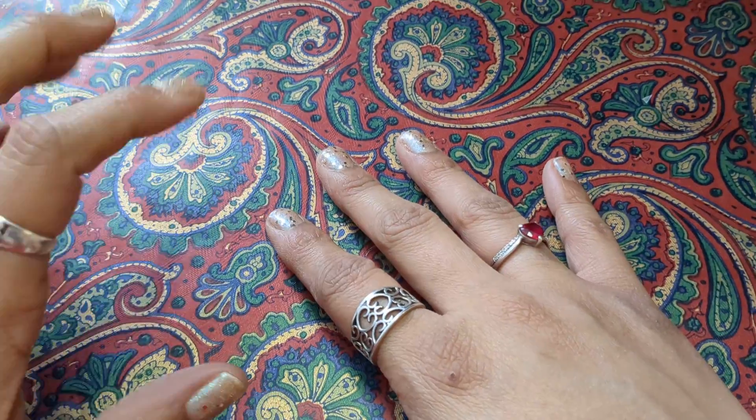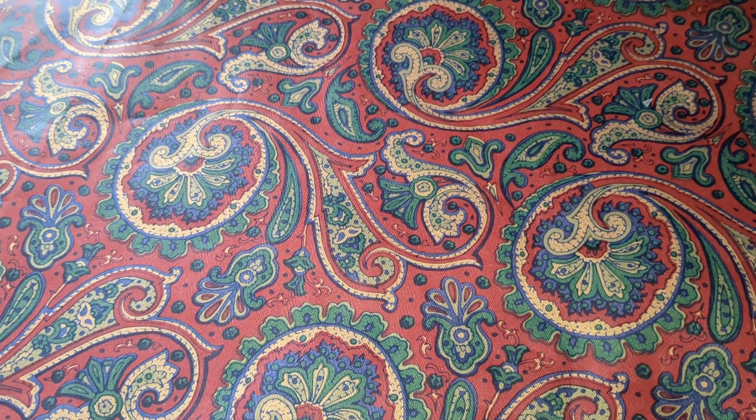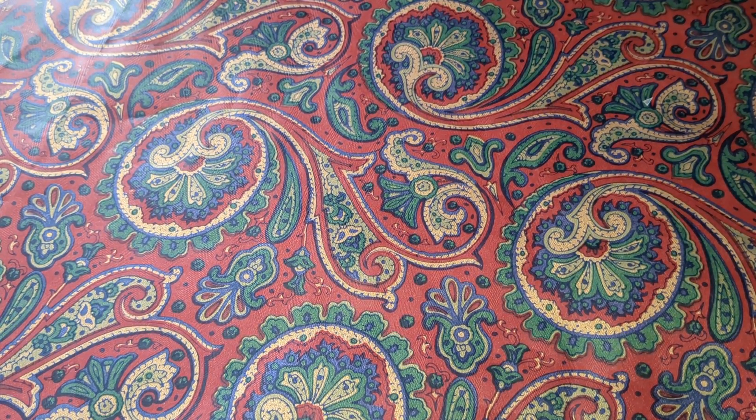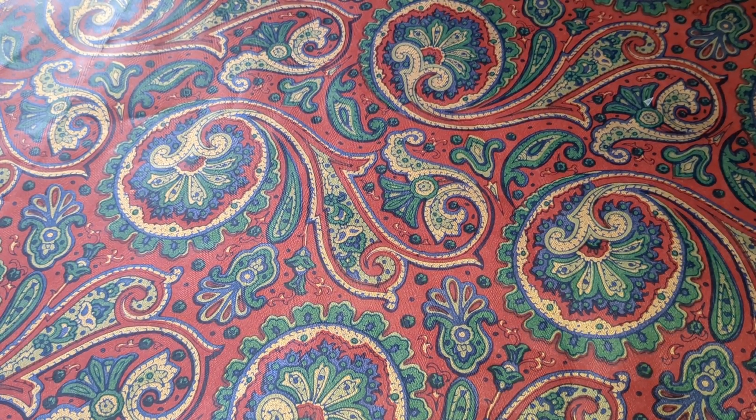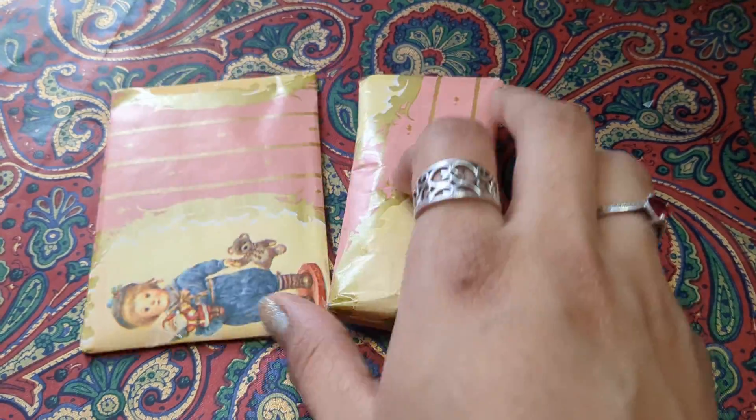Hello everyone, Helen here with Helen Loves to Create, bringing you 25 Days of Christmas with Victoria Creations. Today we are at Saturday, December 10th, and we're going to open these two little babies. Let's see what they are.